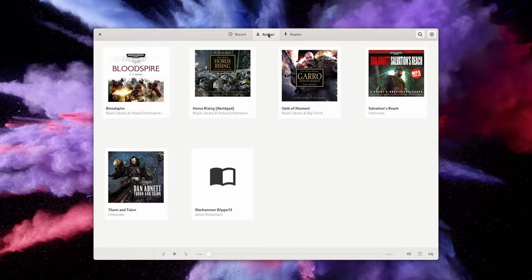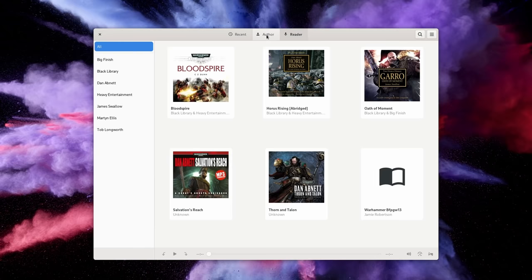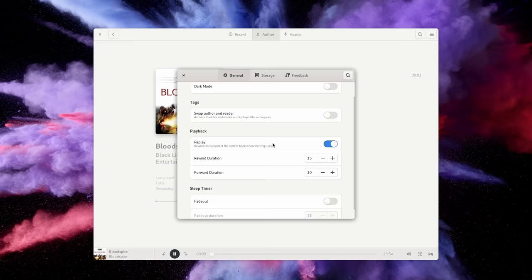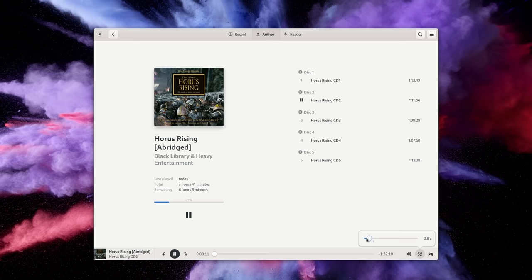If you like books but reading makes you sleepy and you have audiobooks lying around, Cozy is going to be amazing for you. Just point it to the directory where you store your audiobooks and it will auto-detect them, or you can simply drag and drop files inside the app. Cozy will auto-detect metadata for each book and add nice cover art. You can filter by recently listened to, by author, by the narrator, or search through your library. You can also auto-rewind the last 30 seconds when restarting the app to make sure you remember where you left off. When playing an audiobook, you can change the speed, put a sleep timer to stop after the current chapter or after a specific period of time, and jump from chapter to chapter as you please.